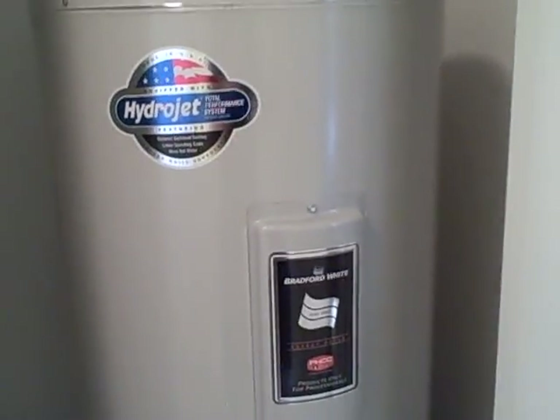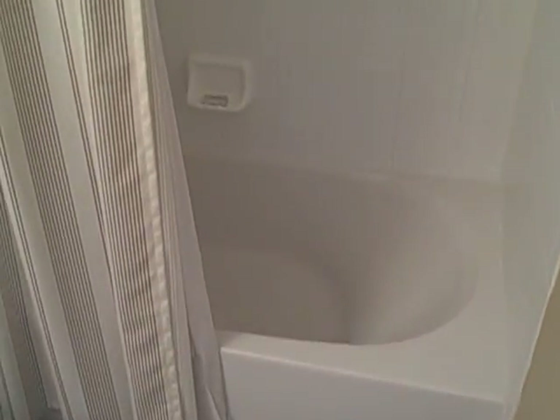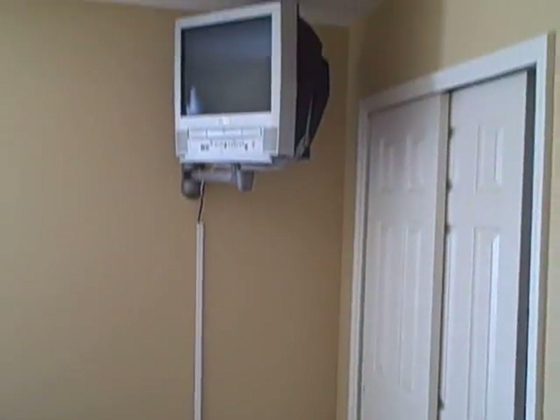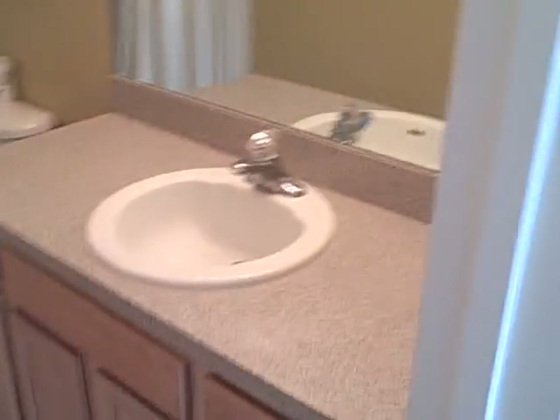Let's go upstairs and I'll show you the two upstairs en-suites. Here's the additional HVAC zone and the additional hot water tank, and some additional storage as well. We have two twin beds upstairs and a full ensuite with a tub shower combo, and a TV. And double beds upstairs, a closet, TV, and another bathroom.